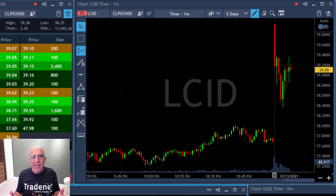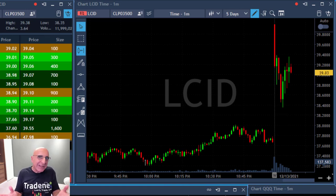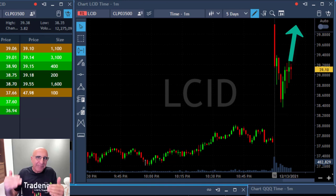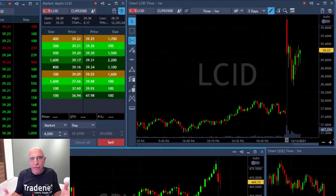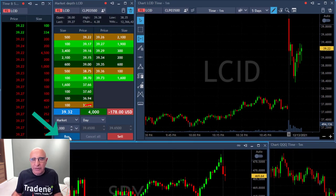Hey traders, short recap of my trading session today. I'm about to go long LCID. Now I know you're used to seeing me go short stocks, but in this case it's a gap-and-go long. It's the same idea — a stock is gapping up more than 3% and you expect it to continue with the gap, meaning going long. LCID is up more than 4%, it's a nice technical reversal, and I'm buying 4,000 shares right here.